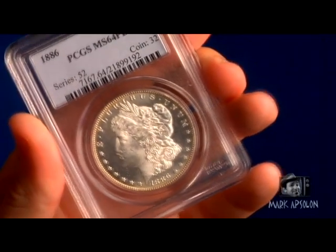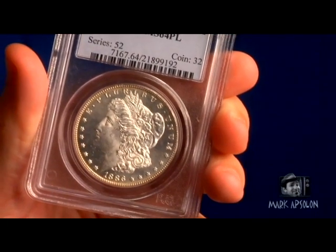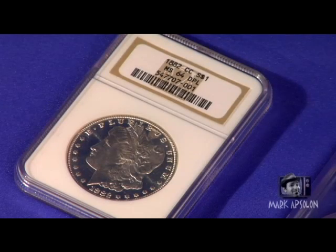The Morgan dollar had a good run, from 1878 until 1921. There's a gap in between — in 1904 they stopped making the Morgan dollar because they had a lot of them and didn't need any more. They didn't start making it again until 1921, and only made it that one year, because the Morgan dollar was replaced by the Peace dollar.